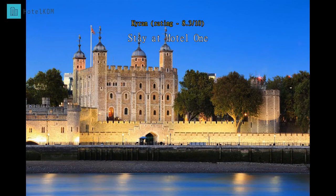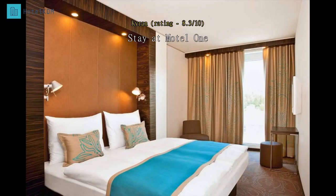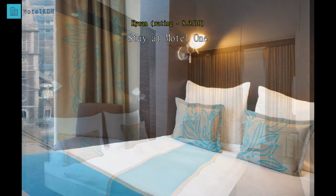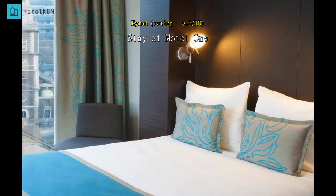Very good location, right in the heart of the City of London and by the Tower of London. Great value for money — rooms were excellent, very clean and modern. Had a nice view of the Gherkin from my room, and very good air conditioning and shower made the stay very pleasurable. Would highly recommend the hotel at the price of 98 pounds per night.